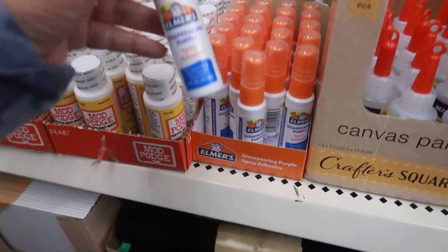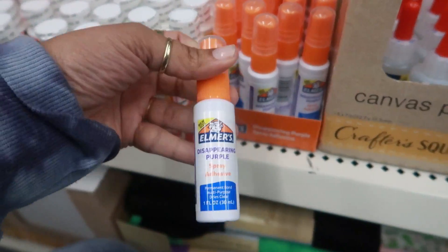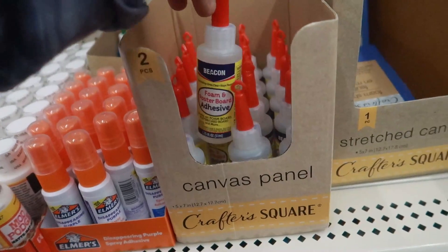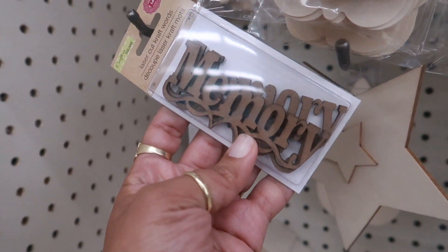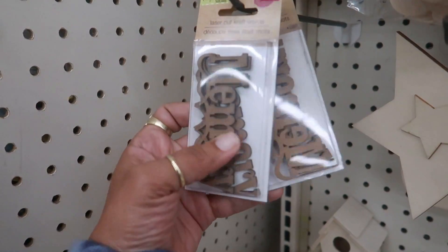They have spray glue — disappearing purple, permanent bond, dries clear — as well as foam and poster board adhesive. Look at these laser-cut craft words; one says 'Memory' and you get three pieces. Those are the only two I see.